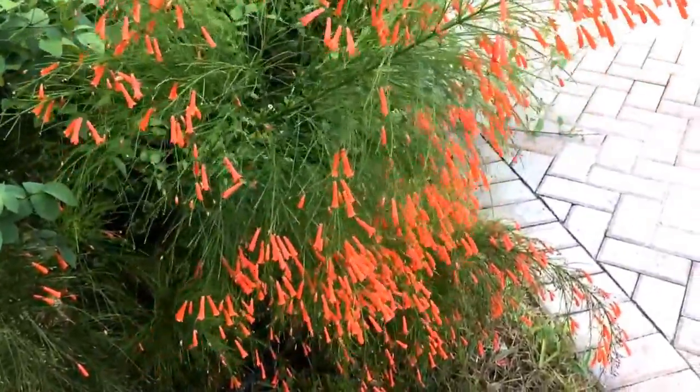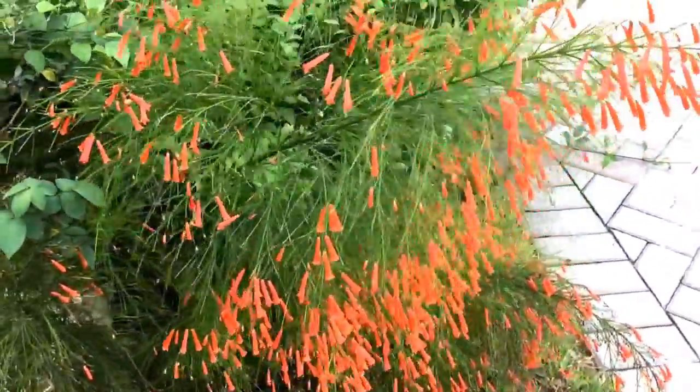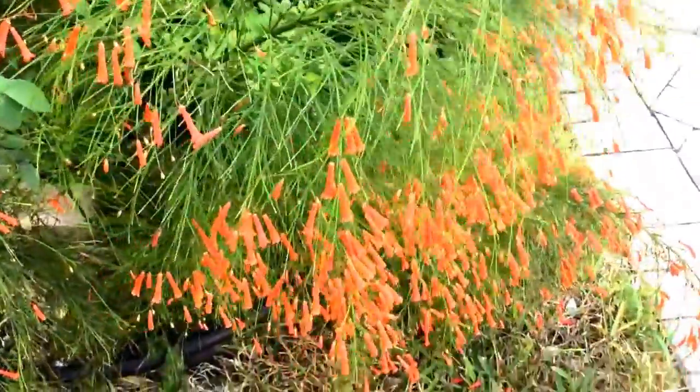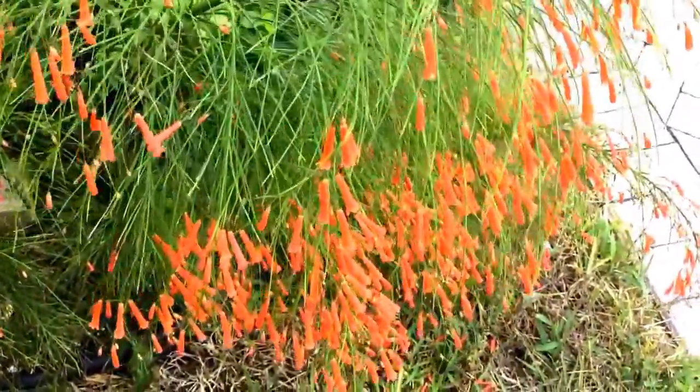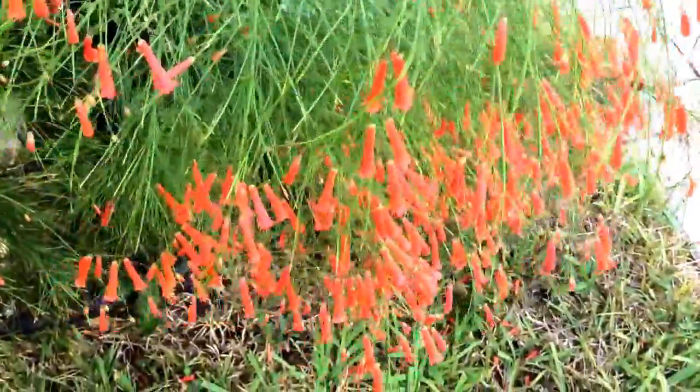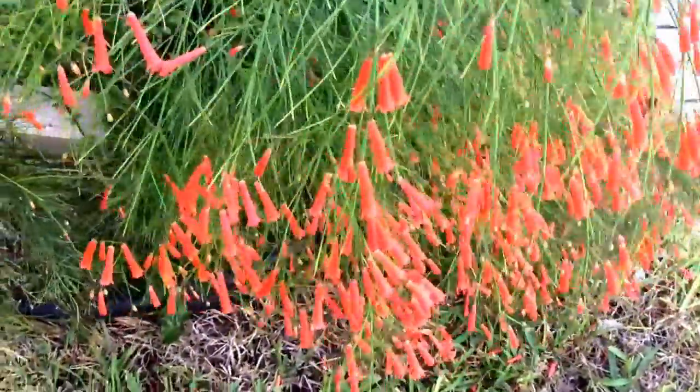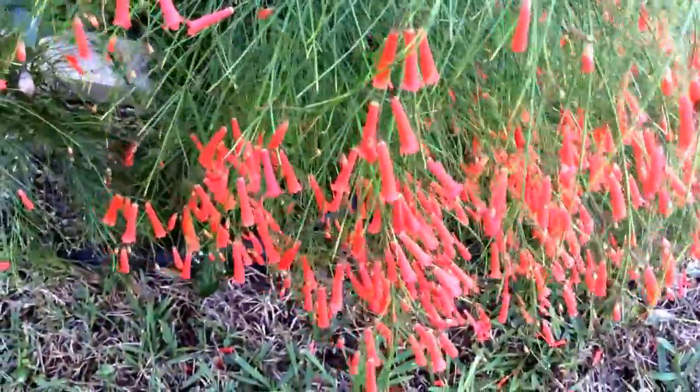It is Russelia equicetiformis, a beautiful plant with beautiful leaves and even beautiful pendulous, slender, droopy red flowers. It also has a slight off-white or a slight yellow color form.